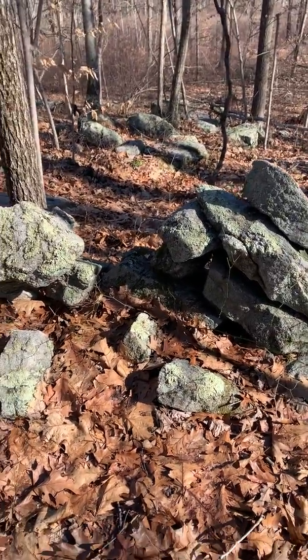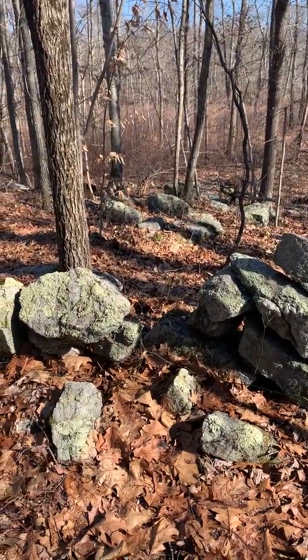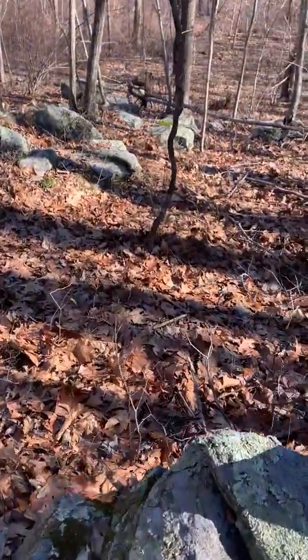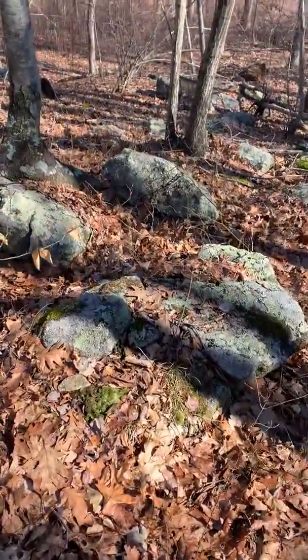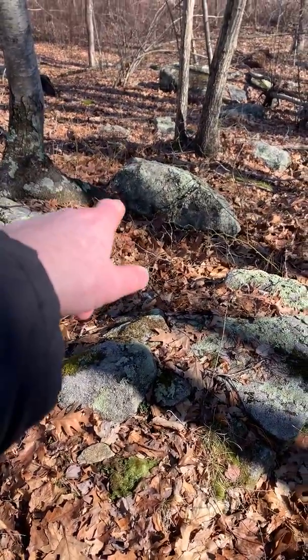This is Brian Gileotti. Here I find another wall break right there. It seems to be aligned with this stone cluster here, especially that stone right there.